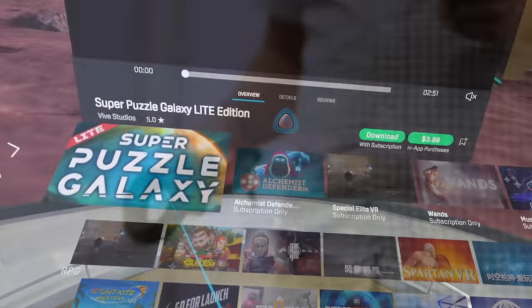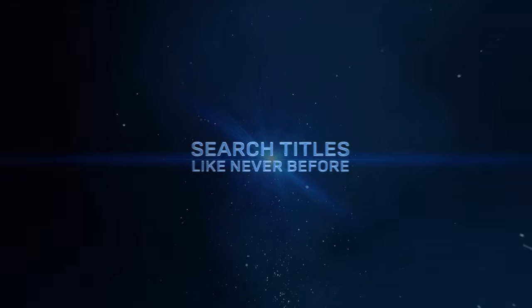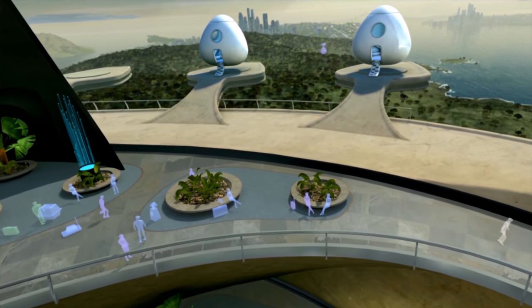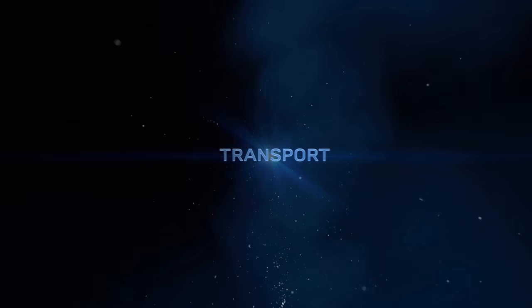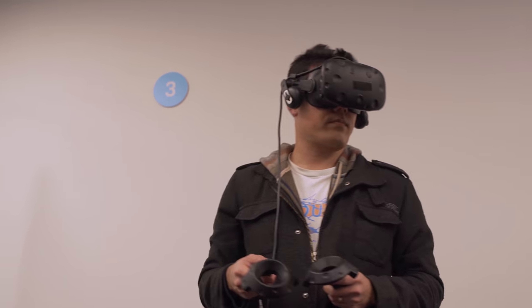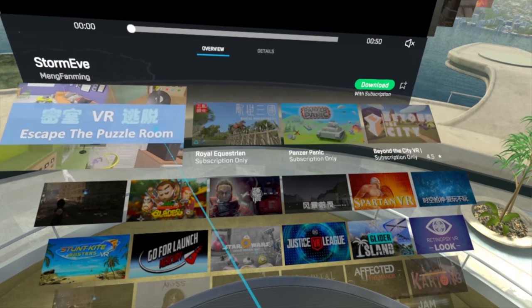I'm really excited to talk about Viport VR. This is a brand new way to discover and search content in VR. In the brand new Viport VR experience, you can think of it almost like an airport. You're essentially on this platform, looking out, with the whole universe to explore.